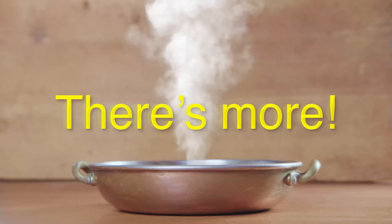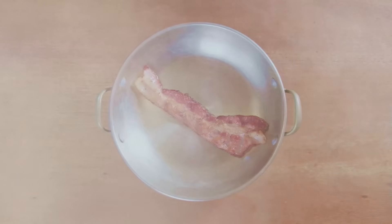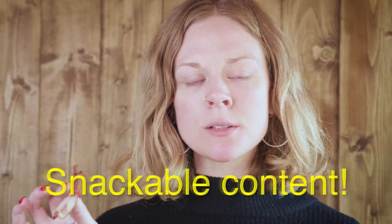But wait, there's more. Our patented process turns your Sizzle card into bacon. That's right — Sizzle delivers stunning video and a crispy treat. That's what I call snackable content.